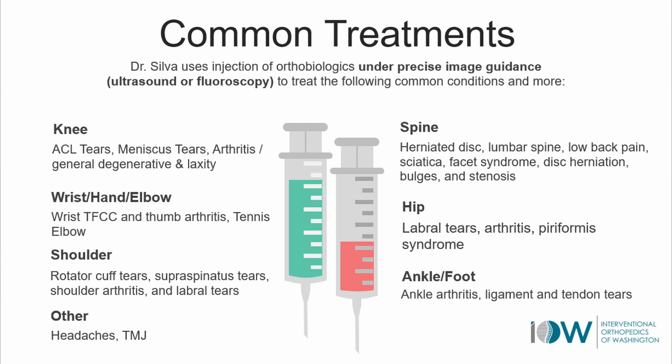Hip labral tears — pretty good outcomes with that. Avascular necrosis, non-unions, degenerative disc disease, low back pain, neck pain — you name it, everything from head to toe.